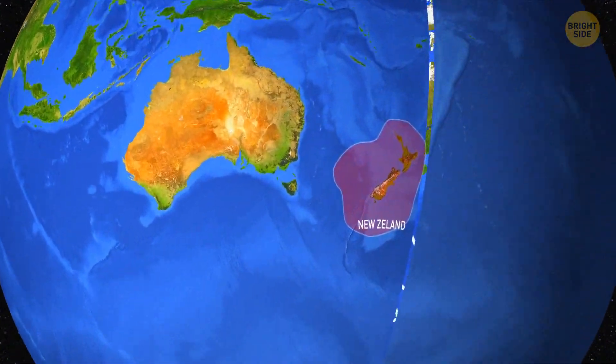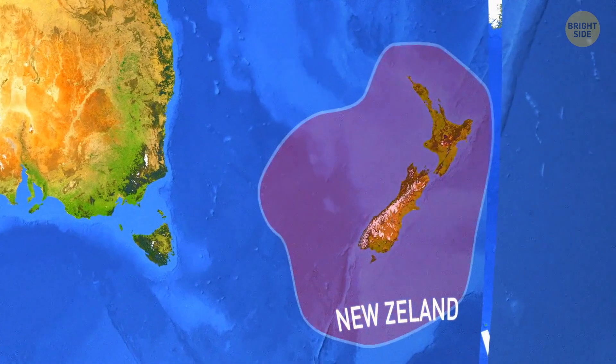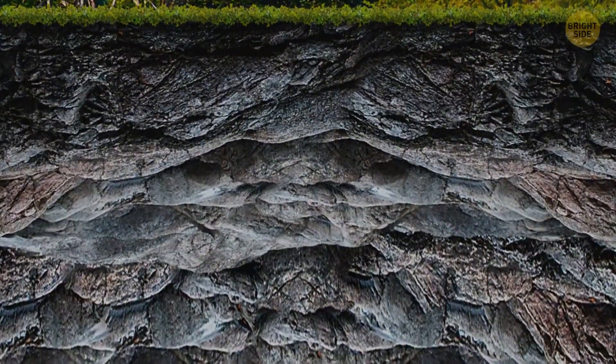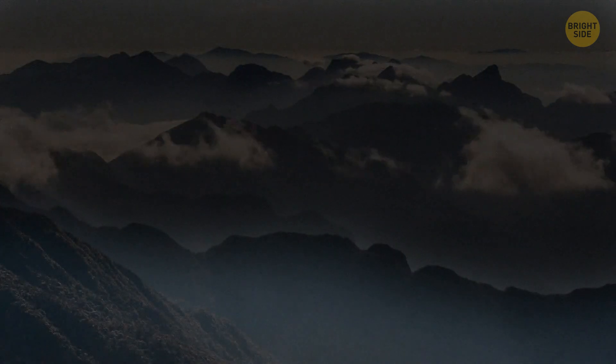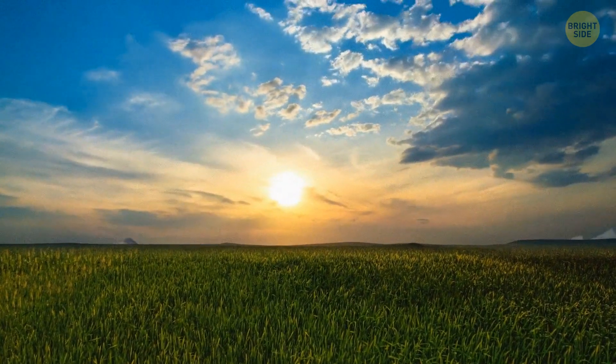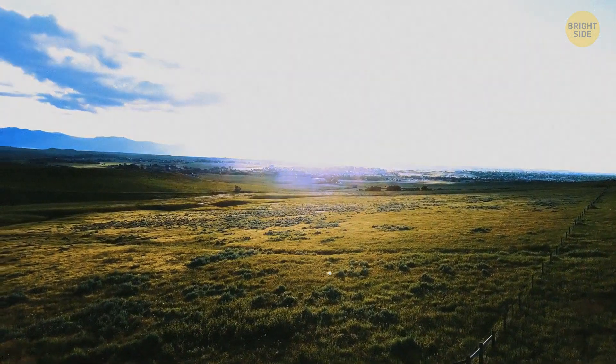There are also theories about New Zealand being part of Zeelandia, a hidden microcontinent within the same region. So it could be that these mountains used to be part of old Earth that went underground over the billions of years of natural occurrences. But still, it isn't very likely.